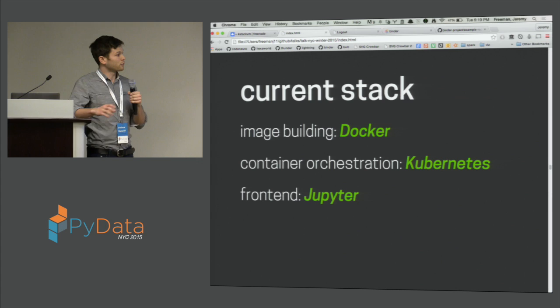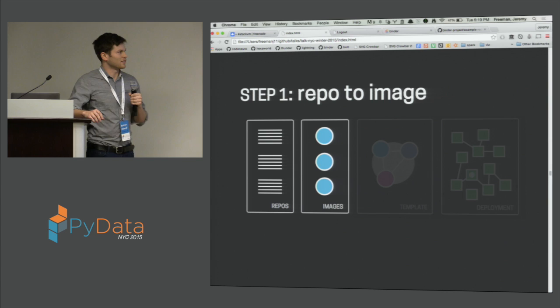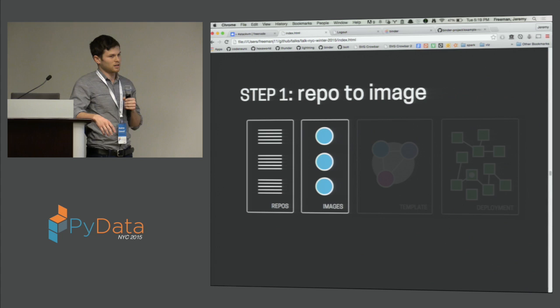Once we have these environments, we need some sort of interface for communicating with them. It was always the goal of this project to use the Jupyter notebook for that. It's a very great interactive web-based environment for running Python or running any code, depending on which kernels you use. Now that I've described the various technologies we use, I'll do a step-by-step through the different phases of the Binder process.